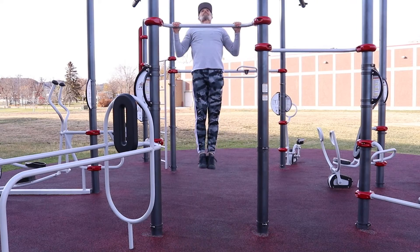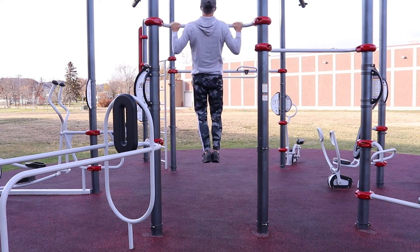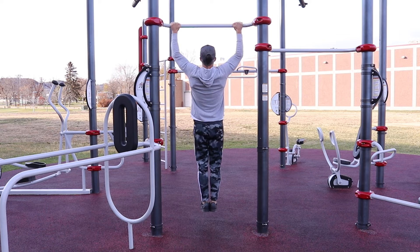That brings us to number five: focusing on quality over quantity. It's not about how many pull-ups you can do in any given session — it is about the technique and the form you're using, because that's the only way that you can improve.